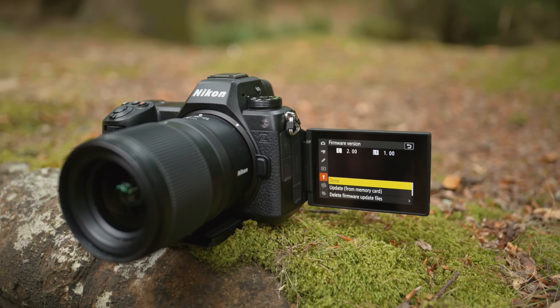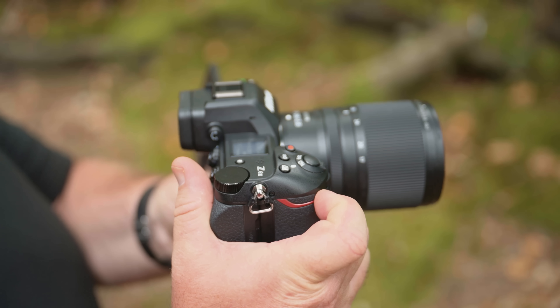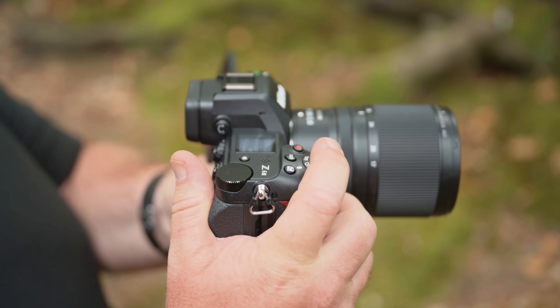Firmware version 2 for the Nikon Z6III is here and it's a massive update that brings lots of features we've seen in the Z8 and the Z9, making the Z6III more professional than ever before, and also brings some new features that we haven't seen in any Nikon Z camera until today. In this video I'm going to take you through my favorite features and explain how some of those new features work if you're new to them.